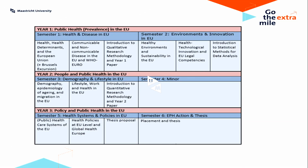If we now turn to the program itself, this is a diagram showing you the three years of the program. You can see that year one is here on the top, year two in the middle, and year three in the bottom.